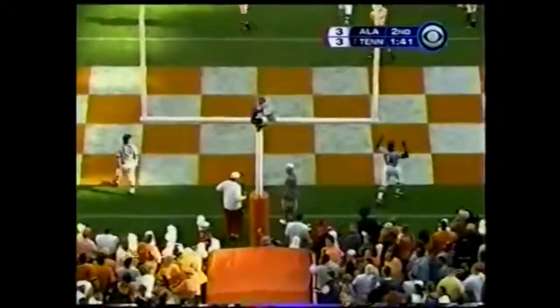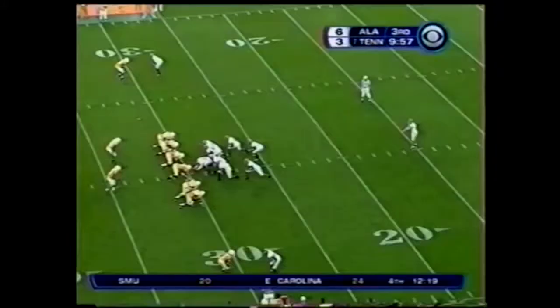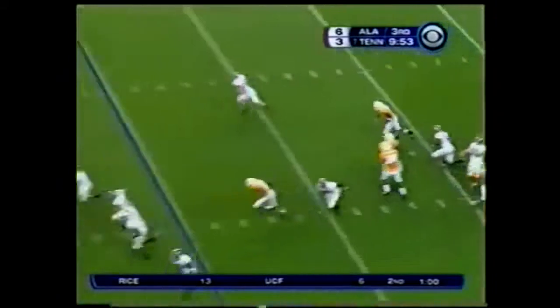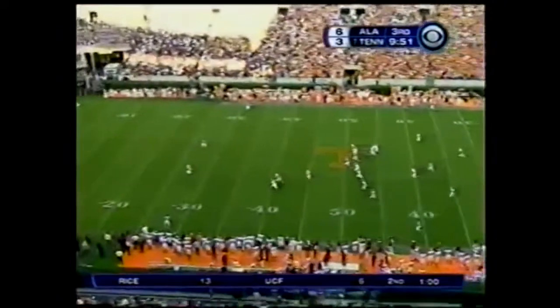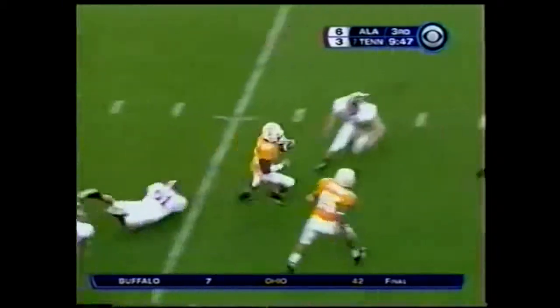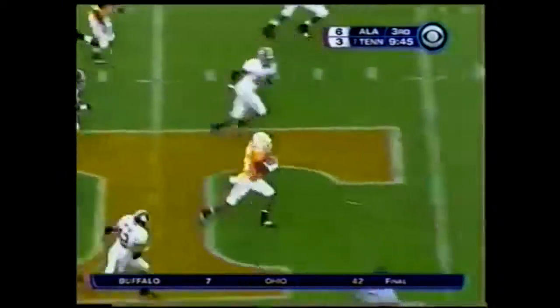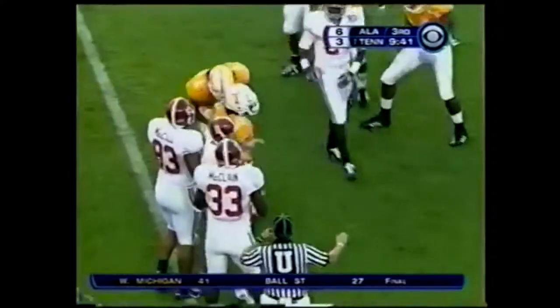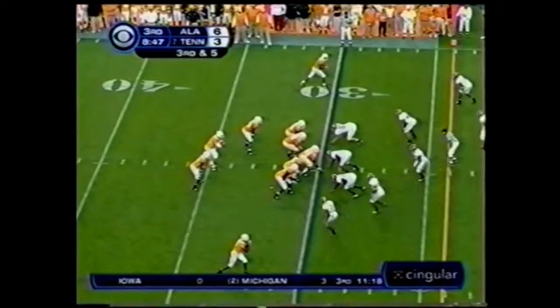Kick is up and the kick is good. Jonathan Hefney is back to return it — he had a 32-yard return, first punt return of the ball game. He's got a little bit of room, a lot more room. Gets a downfield block — he went the wrong way. Alabama got away with that one.